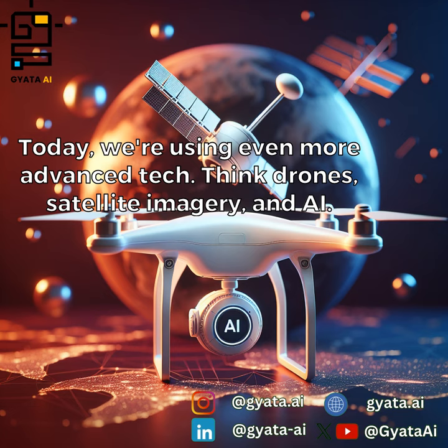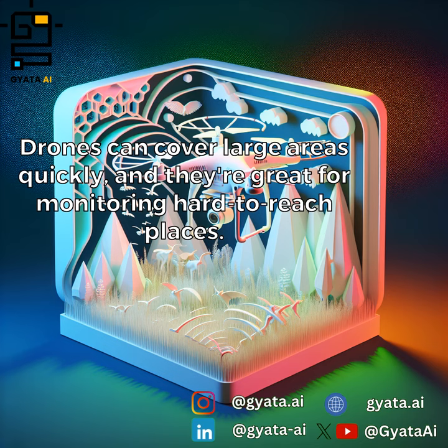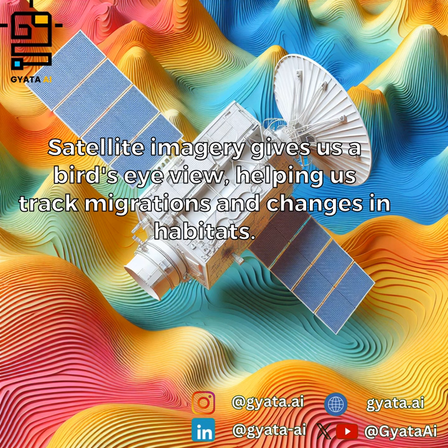Today, we're using even more advanced tech — think drones, satellite imagery, and AI. Drones can cover large areas quickly, and they're great for monitoring hard-to-reach places. Satellite imagery gives us a bird's-eye view, helping us track migrations and changes in habitats.